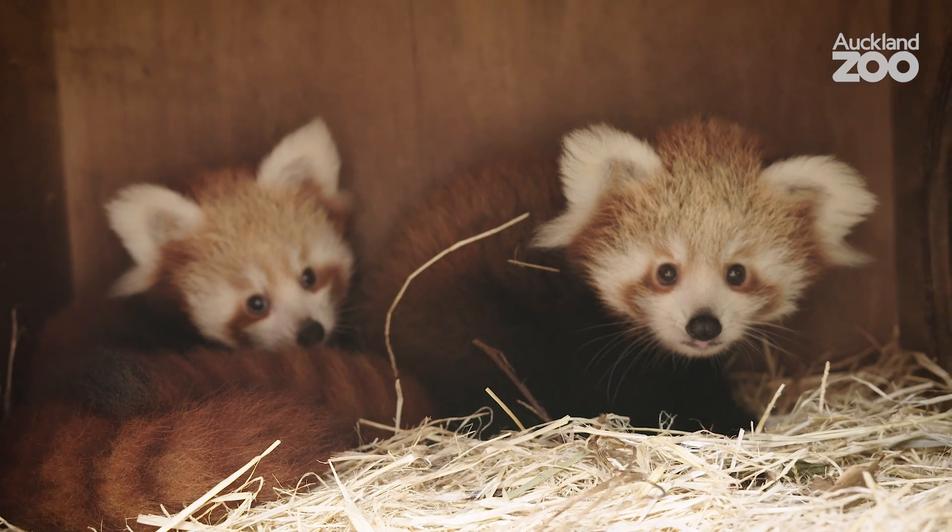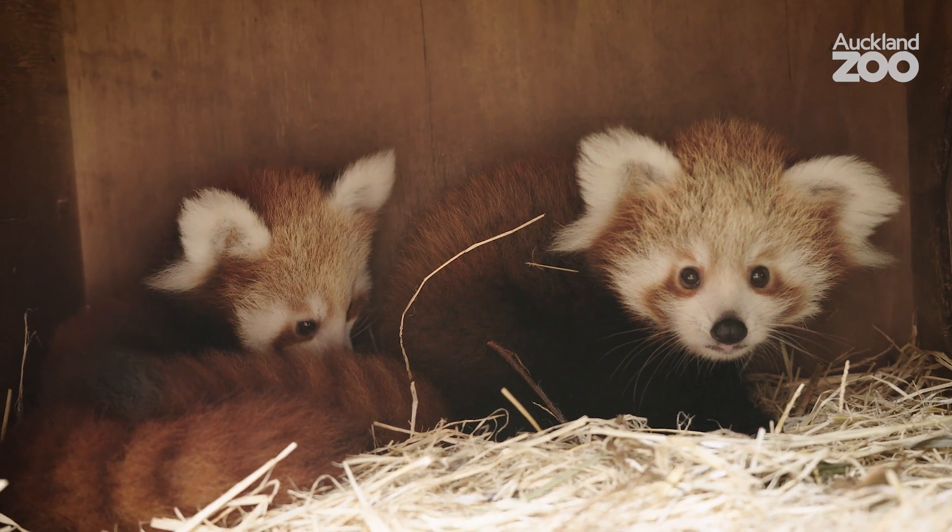They're absolutely adorable as you would have seen already, and I'm really excited for them to venture out into their enclosure and for the public to be able to see them, so watch this space.